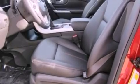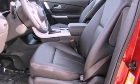Desk-sensing headlights, front and rear reading lights, and the power rear liftgate can open and close at the push of a button.